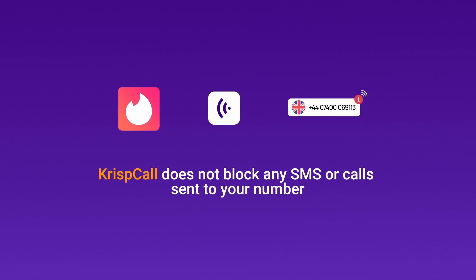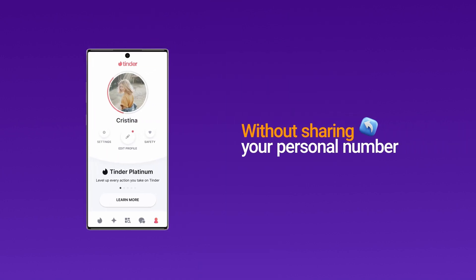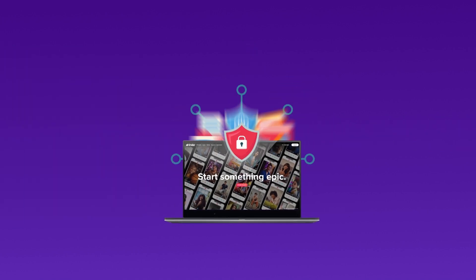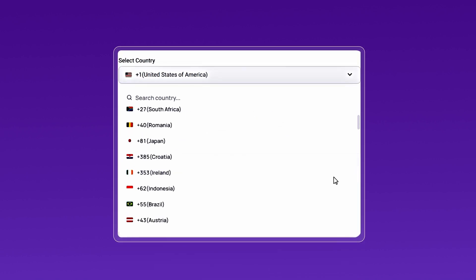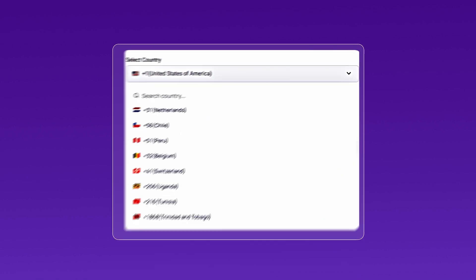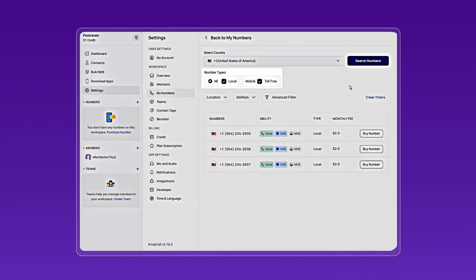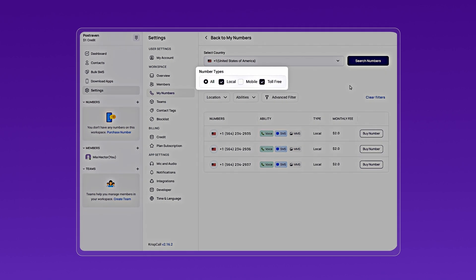By using a virtual phone number from CrispCall, you can create a Tinder account without sharing your personal number. This ensures your privacy and allows you to use Tinder safely and securely. You can select numbers from any country to receive OTPs, but it's important to choose SMS-enabled or mobile numbers. Keep in mind that local or toll-free numbers might not always work for OTP verification.